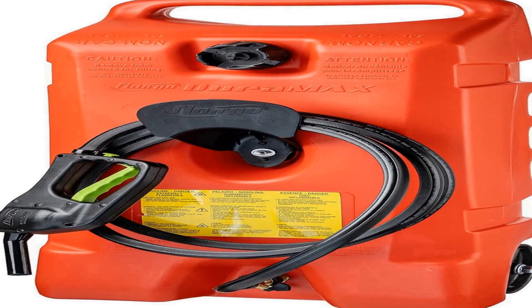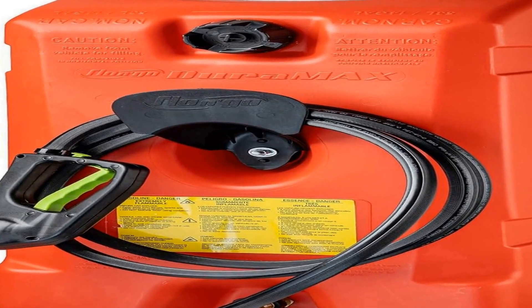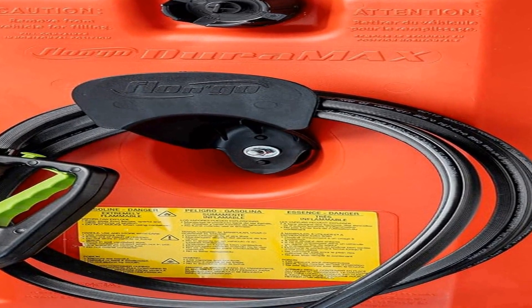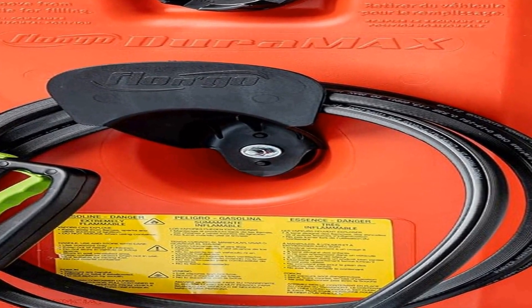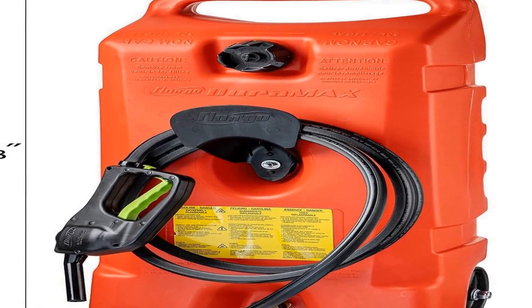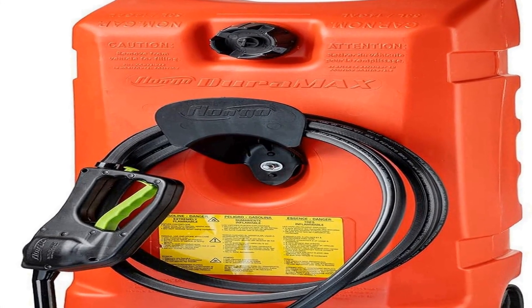Number three on the list is the Scepter Flo N' Go Duramax 14 gallon portable gas fuel tank container caddy — a versatile and practical solution for safely transporting and dispensing fuel. This product is designed to make refueling tasks more convenient and efficient. The tank's generous 14 gallon capacity provides ample space to store gasoline or other fuels, reducing the need for multiple trips to the gas station.